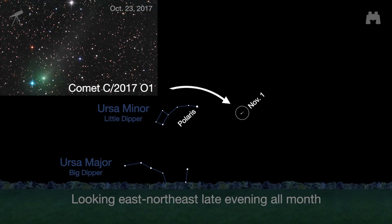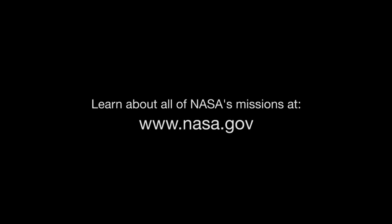Comet C/2017-01, discovered only in July by the All-Sky Automated Survey for Supernovae, came close to the Sun in October, and should still be a binocular-friendly magnitude 7 or 8 greenish object in November. Use Polaris, the North Star, as a guide. Look in the east to northeast sky in the late evening.